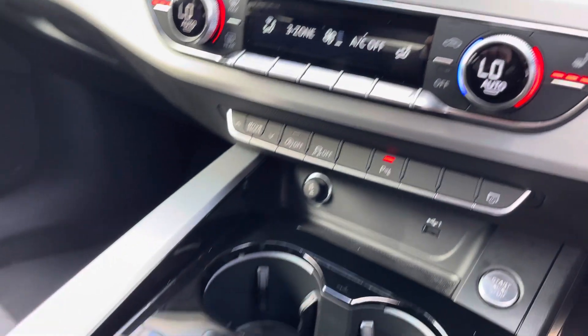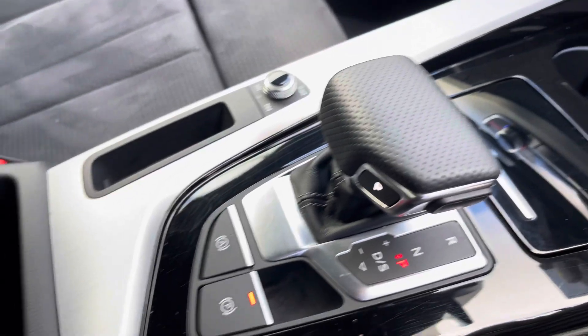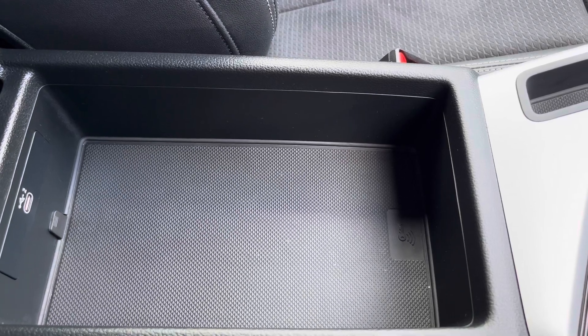You also have keyless entry, an automatic gearbox with a parking brake, and finally an armrest with a USB port so you can charge your phone, store your wallet, or anything else on any journey.